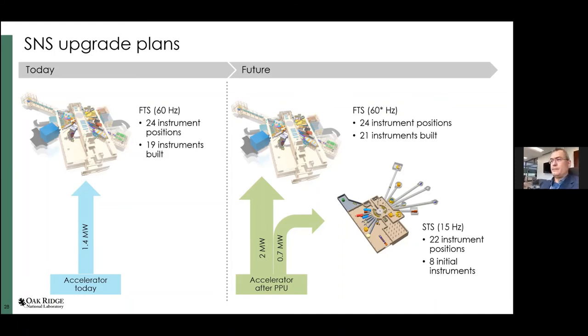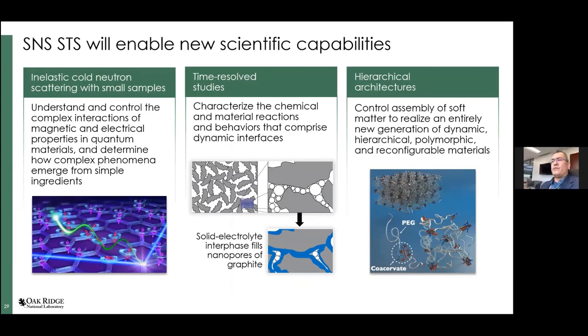The second target station will be transformative for cold neutrons, small samples, time-resolved studies, and hierarchical architectures — things with information over many length scales or time scales. There are many systems that fall into these categories. We have a report on the science case for the second target station called 'First Experiments at STS' — it's a really good report and I'm happy to share it with anyone who wants to see it.